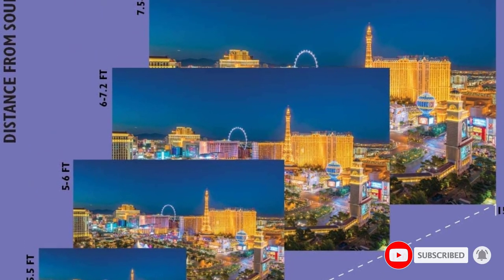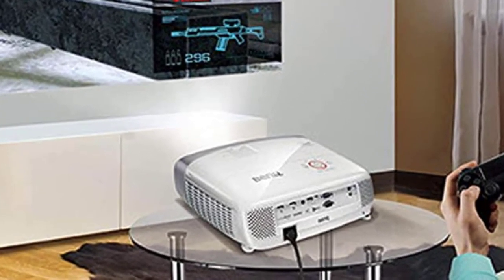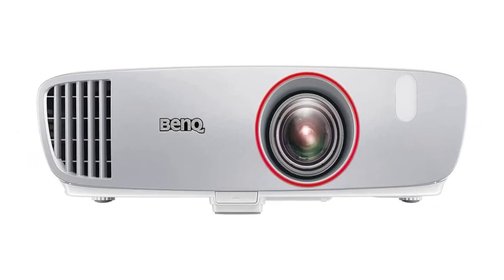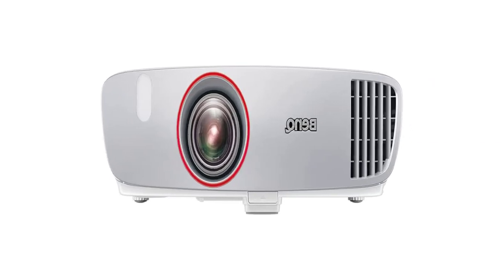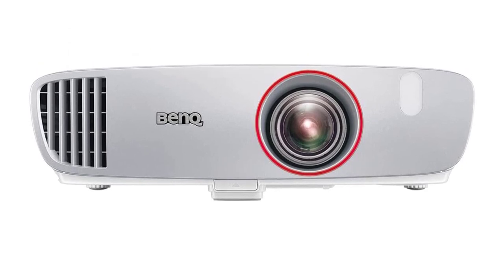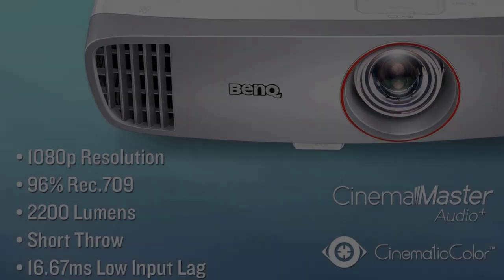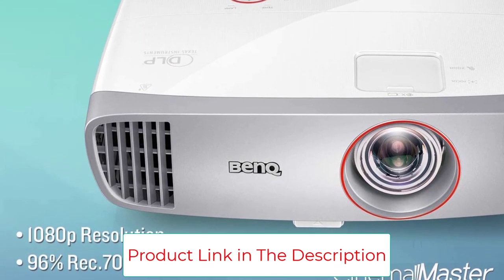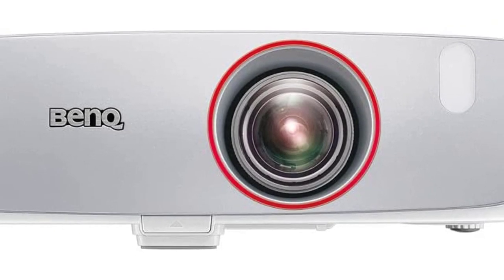This budget projector also boasts a 1.1 to 1.69 short-throw ratio that gives you an extra 2 feet of image for every foot away from the wall or screen. This ratio allows you to make a sizable projection in a small space such as a child's bedroom or tent. The 2200 ANSI Lumens allow the BenQ HT2150ST to perform well in dimly lit rooms, while support for 1080p resolution and a 1500-to-1 contrast ratio produces solid colors and fine details.